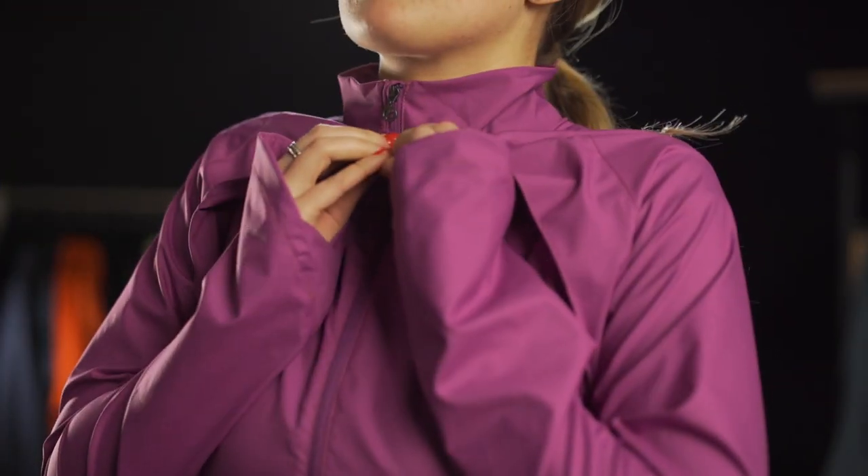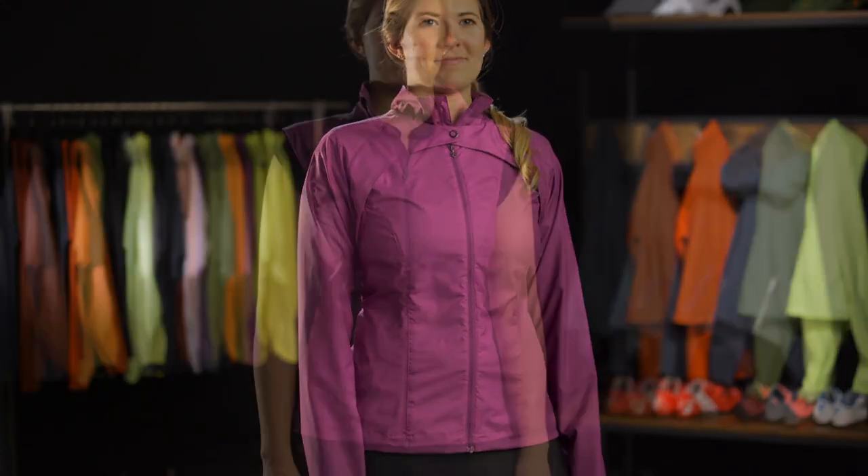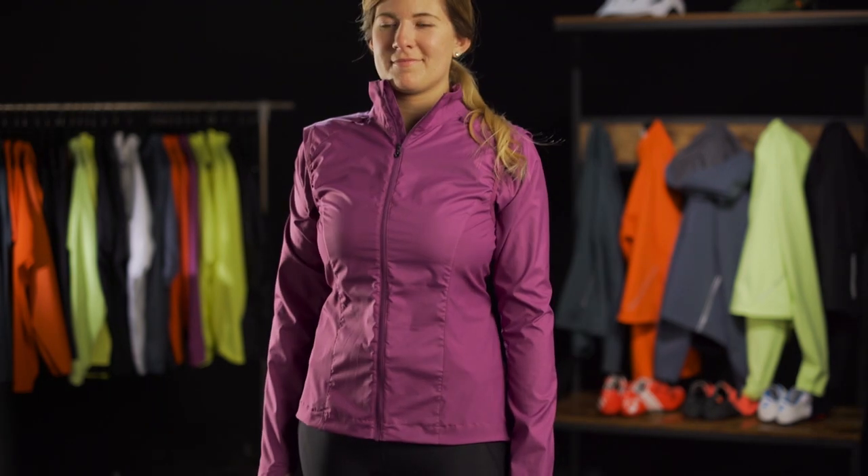Best of all, removable sleeves allow you to wear this style as a traditional jacket, vest, bolero, or as a secondary jacket style when you wear the vest over the bolero. Four styles in one jacket will quickly make the Vela Convertible something you won't want to leave home without.